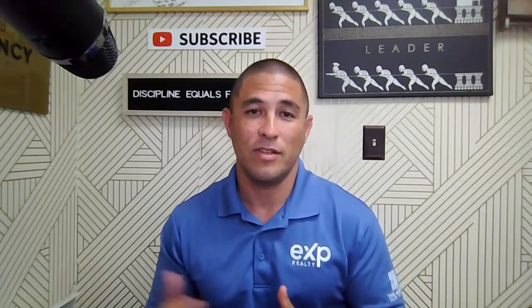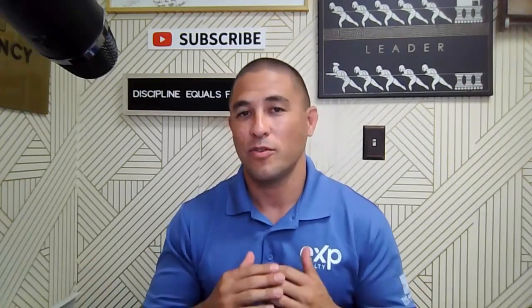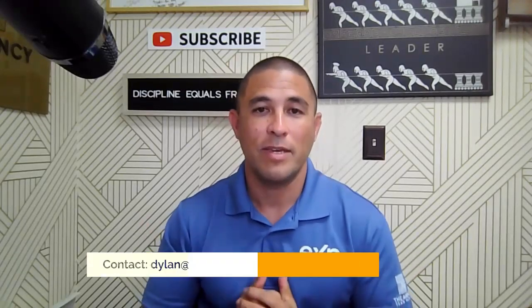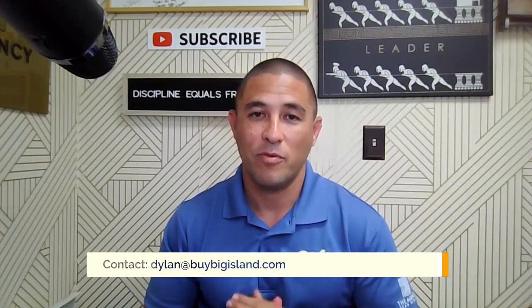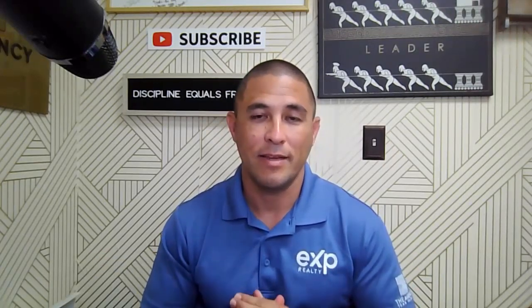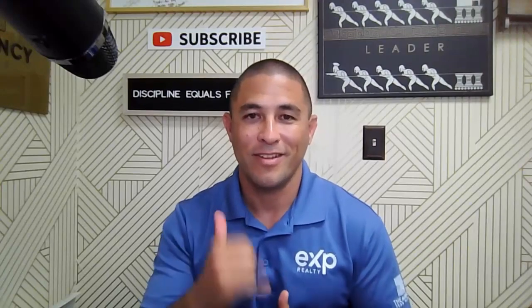Just wanted to clarify that and make sure it's understood very clearly so you don't run into a situation where your expectation is different from what the contract says. As always, if you have any questions, you can put them in the comments below or reach out to me at dylan.byvalent.com. If you want to talk about your plans or have any questions, you can book a meeting at the link below. I'll see you guys next week.